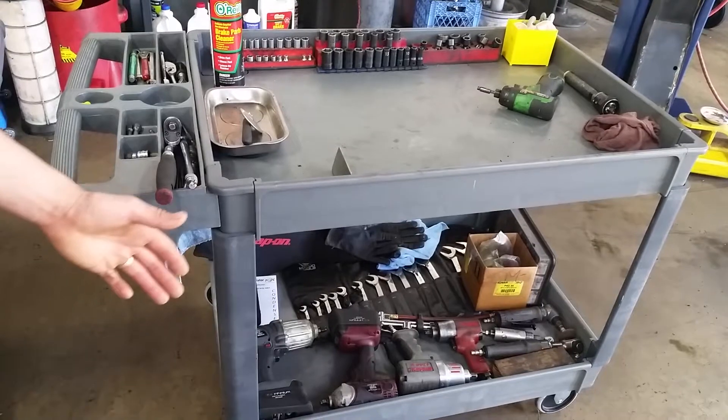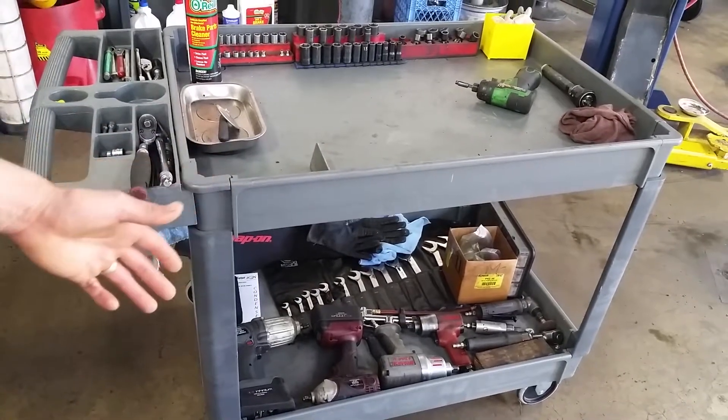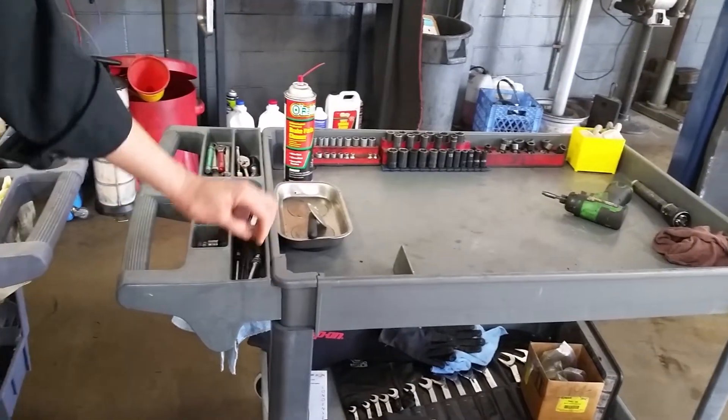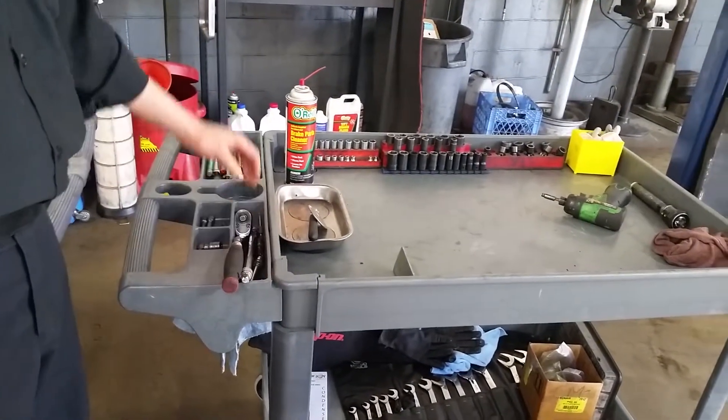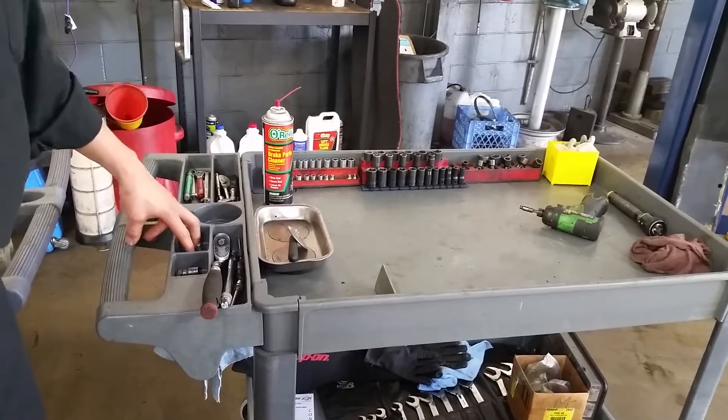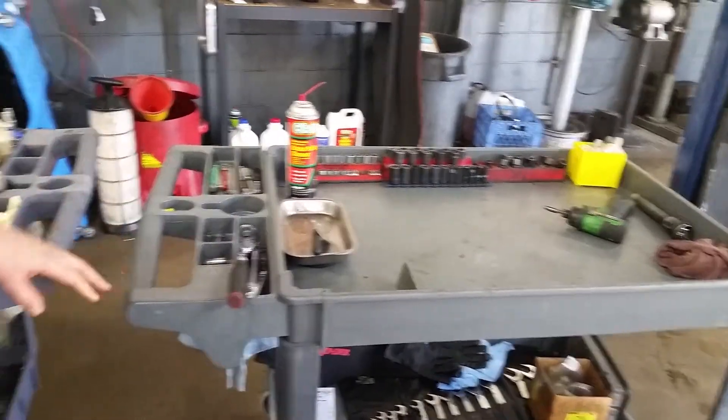My electric impacts — my impacts are there. Sockets are organized. I have here my extensions, my locking extensions for my 3/8 drives. My other ratchets are right here. Extensions are here as well.